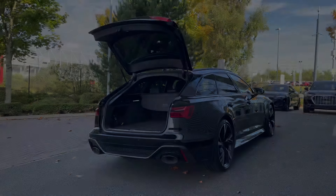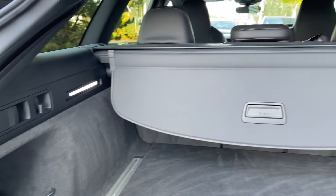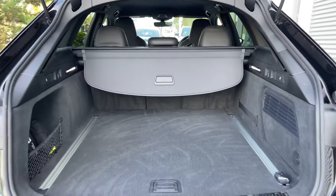Taking a look inside the car's boot space, we have an ample amount of room for a range of day-to-day tasks, with pull handles to either side to fold down the rear seats separately, creating a nice through-load space for carrying any larger or longer items.